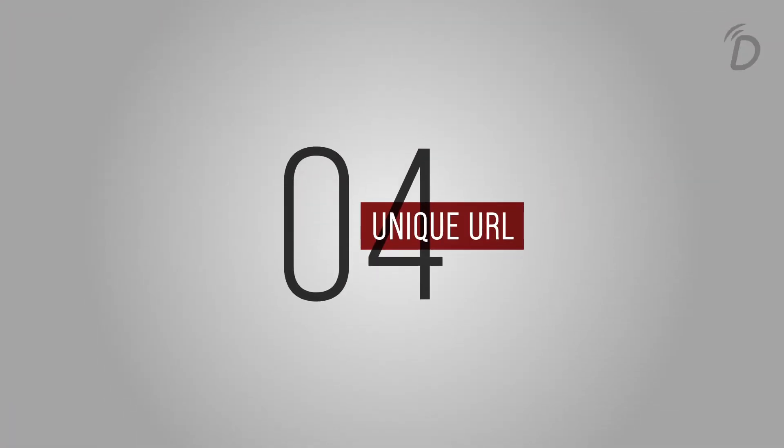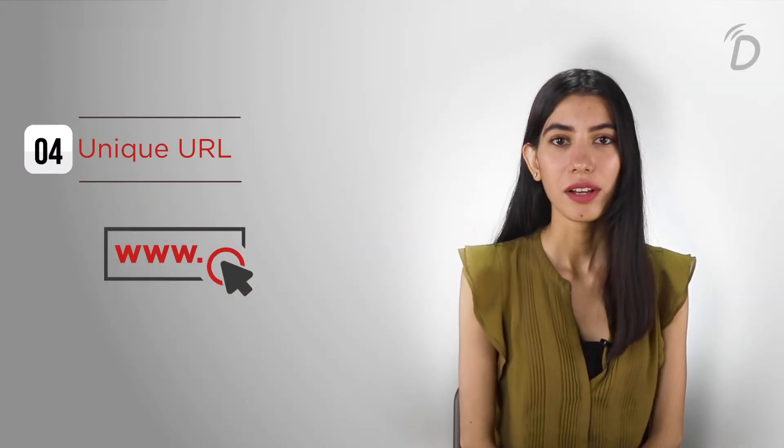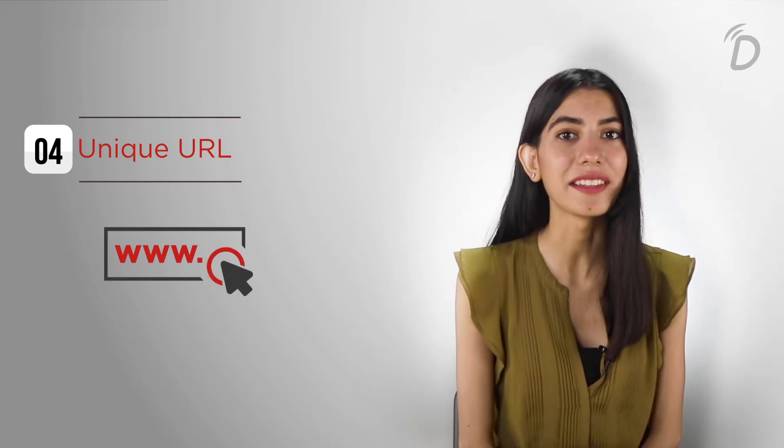Point number four: unique URL. Make sure your event has a unique URL. By this, you will ensure that the person having the URL to the event is the only one attending the event.